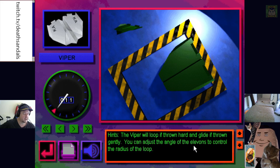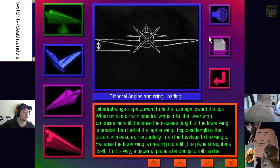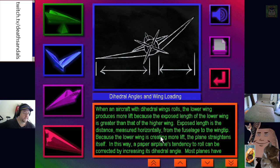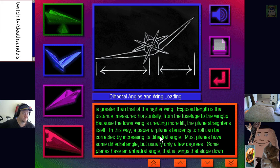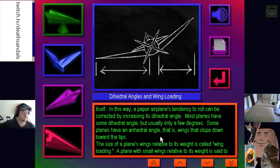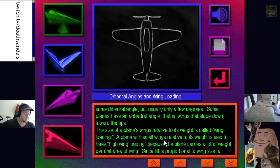The Viper will loop if thrown hard and glide if thrown gently. You can adjust the angle of the elevons to control the radius of the loop. This is a Swallow — the Catfish. Dihedral angles and wing loading: dihedral wings slope upward from the fuselage toward the tips. When an aircraft with dihedral wings rolls, the lower wing produces more lift because the exposed length of the lower wing is greater. Because the lower wing is creating more lift, the plane straightens itself. A paper airplane's tendency to roll can be corrected by increasing its dihedral angle. Some planes have an anhedral angle — wings that slope down toward the tips.